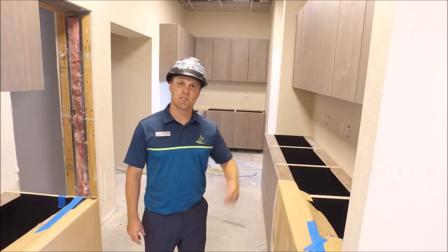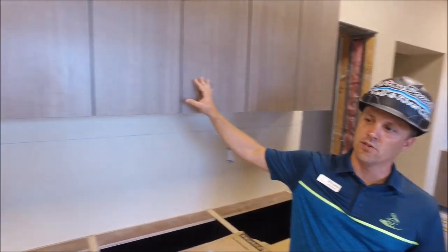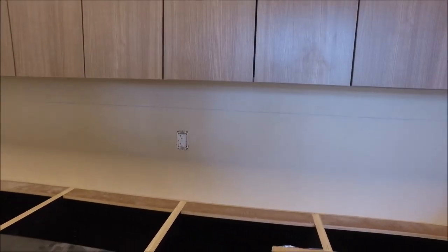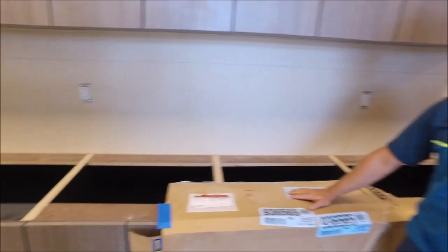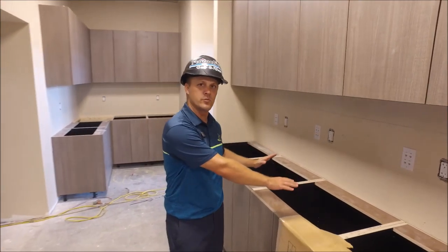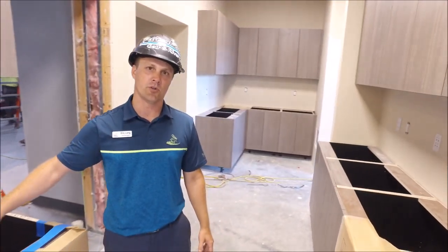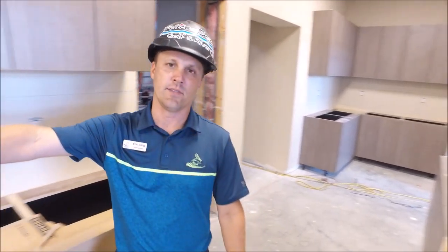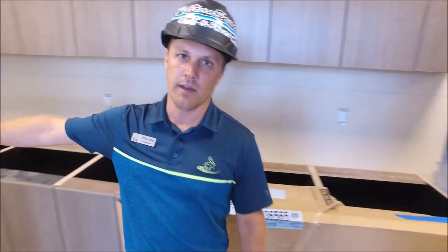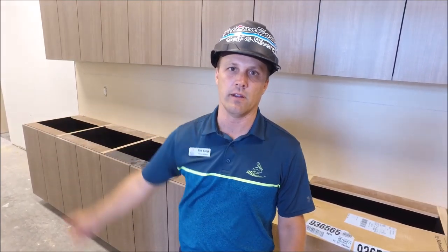We are in the service station just outside of the Vista. You can see that the cabinetry for the service station is being installed. They did the templates for the tops so they'll be coming in shortly. This is where the point of sale will be located and where they'll keep all the linen and everything for the restaurant. Over on this side is where the Coke, Sprite, and all the different beverages will be processed and then brought into the restaurant.